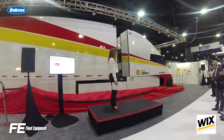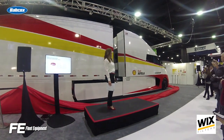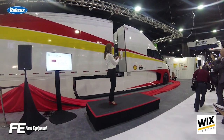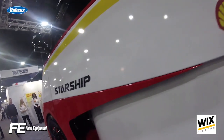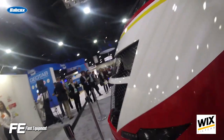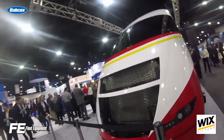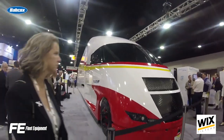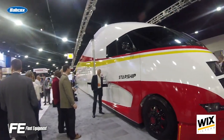Shell announced the results of its Starship concept truck, which employs real-world technologies. The truck achieved an average of 8.94 mpg, which bests the national average for Class A trucks at 6.4 mpg, and a freight ton efficiency of 178, which is 248% better than the national average of 72.